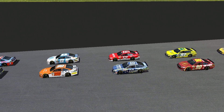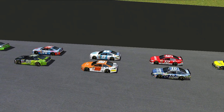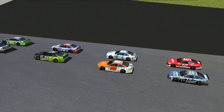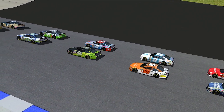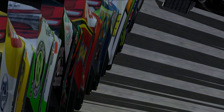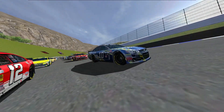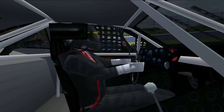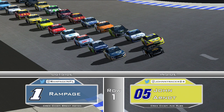You know what they say — if you ain't first, you're last. So drivers, start your engines! And as the engines get fired, it's time to take you through the starting grid for today's race here at Pigscliff. John Arndt in the number 05 Zaxby's Chevrolet will be on the pole for today's race. And to his outside, Rampage in the number 1, NFL Rams Ford — that's his second runner-up spot this season in just three races.